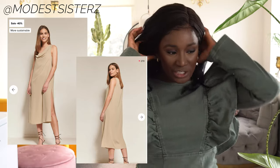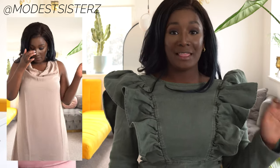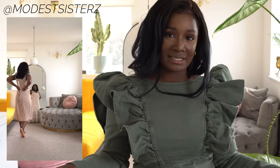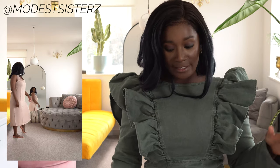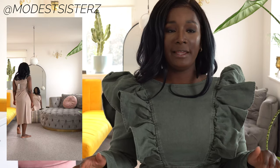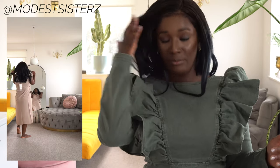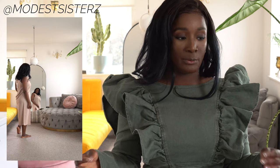Dress number three is the draped dress — a beige/stone color with a slit. It is 30% recycled polyester and the rest is regular polyester. I'm not sure if that counts as sustainable when part of it is and part isn't. In terms of quality, once it's on it looks pretty, but the material is really thin — you definitely need an insert. At a higher price point this would have lining or thicker material.